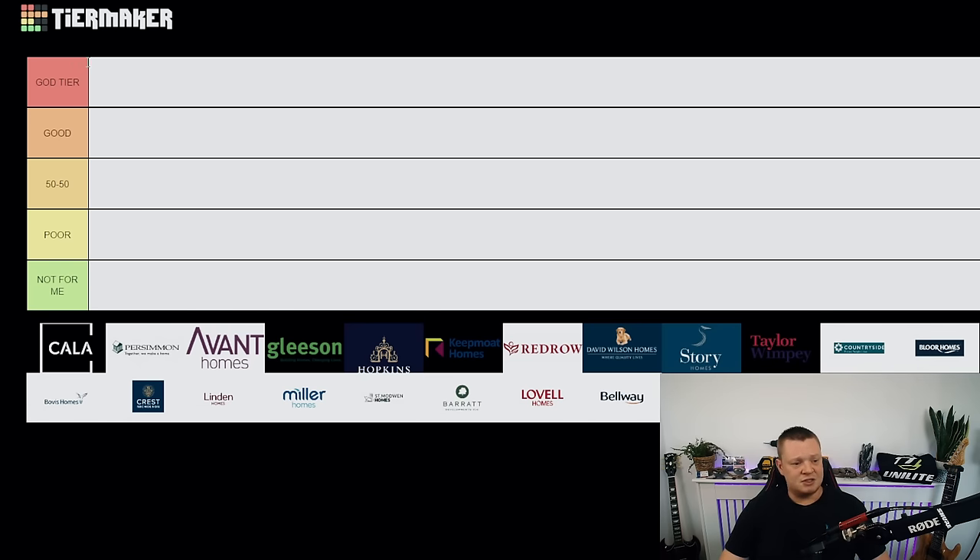Let me explain the tiers. God tier means the best of the best. Good means pretty consistent and pretty good most of the time. 50/50 means it could turn up really bad or really good — just not consistent. Poor means consistently poor, and 'not for me' means I wouldn't buy one myself — when I go to those inspections I'm usually dreading the day.